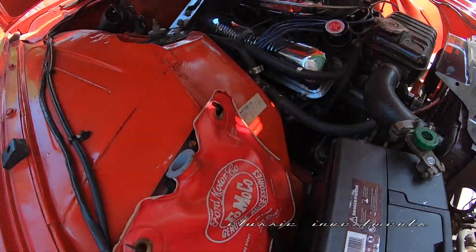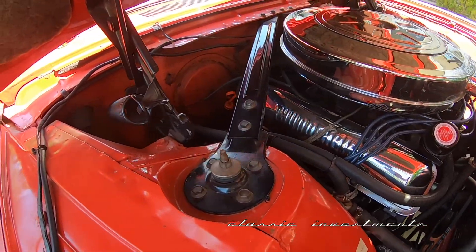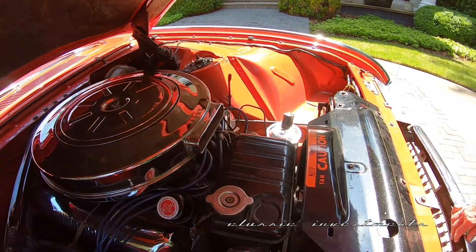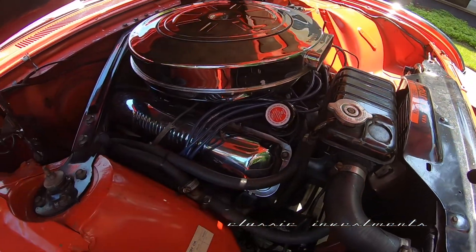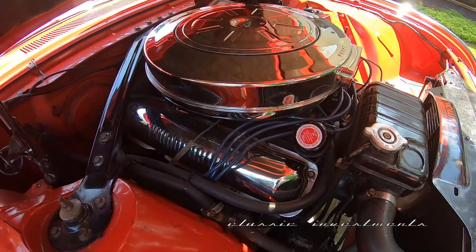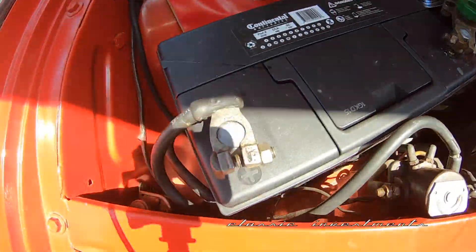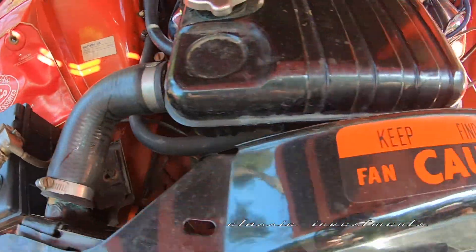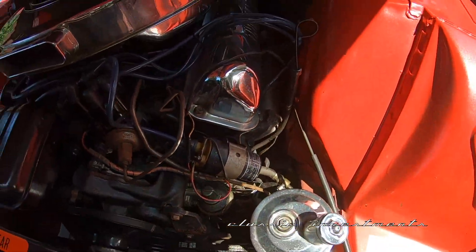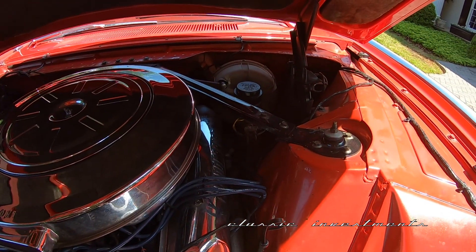The engine compartment is finished beautifully to show quality standards. It does have the chrome engine dress-up kit, which really does dress it up, done beautifully with all of the decals. It does have the 390 high horsepower V8 engine with four-barrel carburation and the dual exhaust system, so it does have plenty of get-up and go.